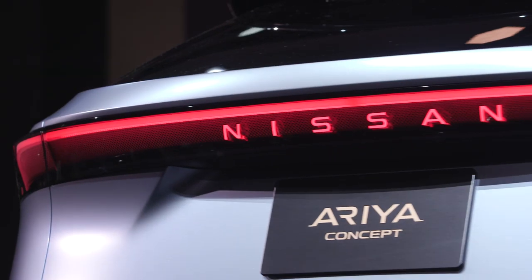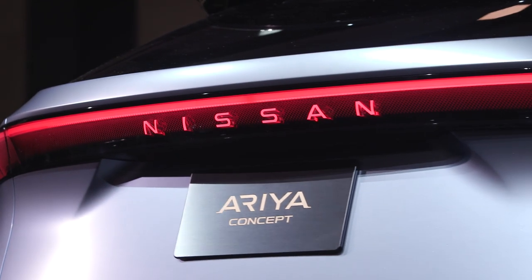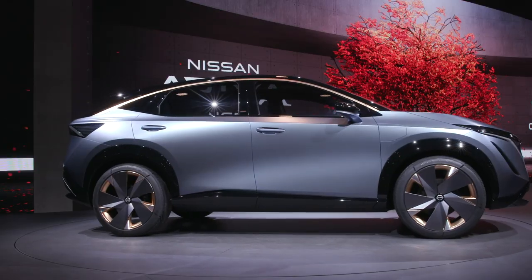Nissan is calling the Ariya near-production ready, so by the time the road-ready model comes out, and if those performance figures stand true, there's a lot to be excited about here.